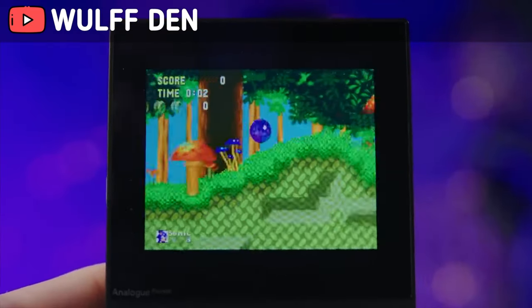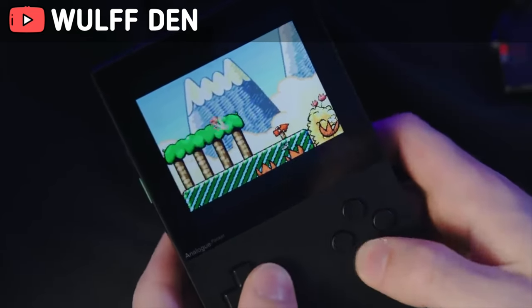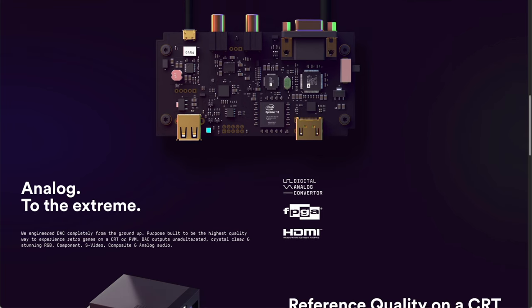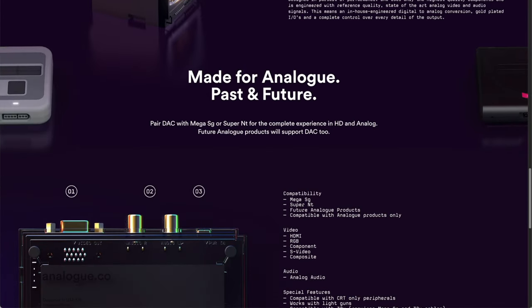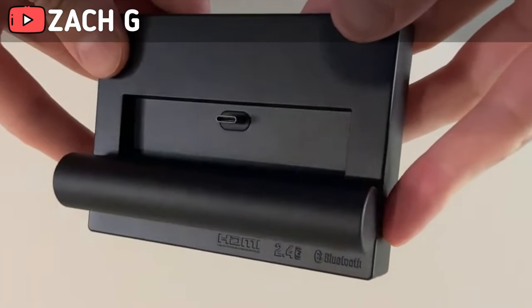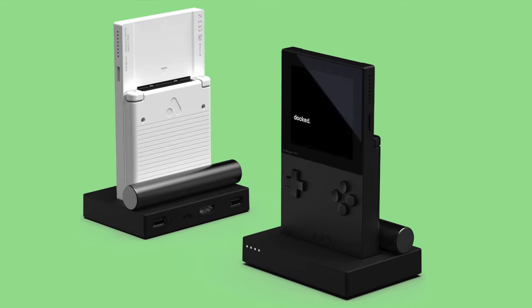The device comes equipped with stereo speakers delivering an audio experience that complements those stunning visuals. It's compatible with a DAC — digital-to-analog converter — to take your audio quality up a notch. For those moments when you want to share your gaming adventure on a grand scale, it offers a convenient 1080p HDMI output.